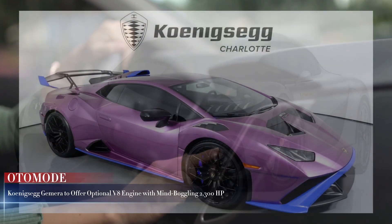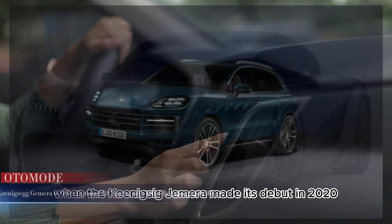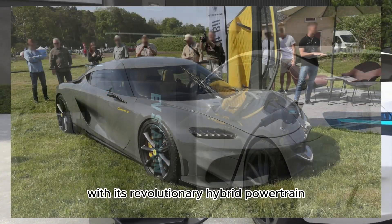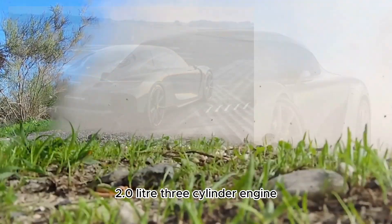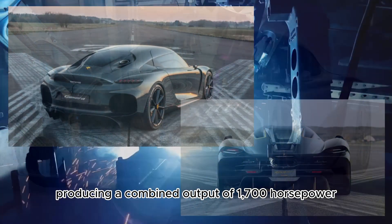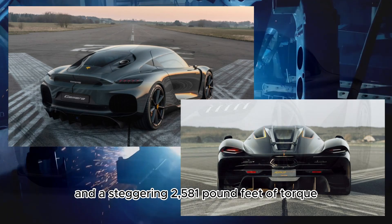Koenigsegg Gemera to offer optional V8 engine with mind-boggling up to 1,300 HP. When the Koenigsegg Gemera made its debut in 2020, it stunned the automotive world with its revolutionary hybrid powertrain, featuring a twin-turbocharged 2.0-liter three-cylinder engine and three electric motors, producing a combined output of 1,700 horsepower and a staggering 1,581 pound-feet of torque.